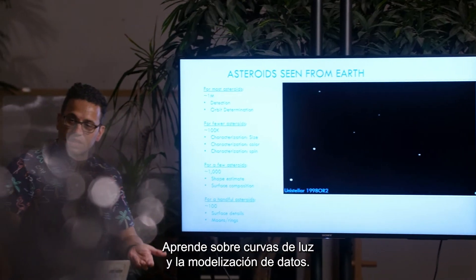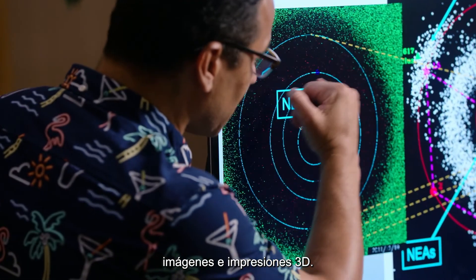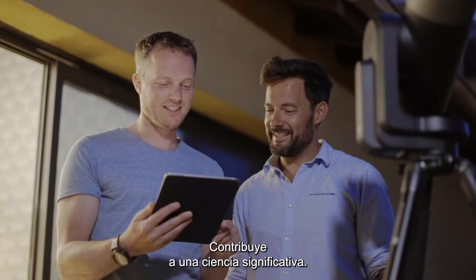Learn about light curves and data modeling. See your data put into action through charts, visuals, and 3D prints. Contribute to meaningful science.